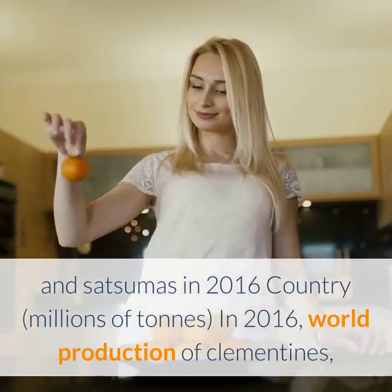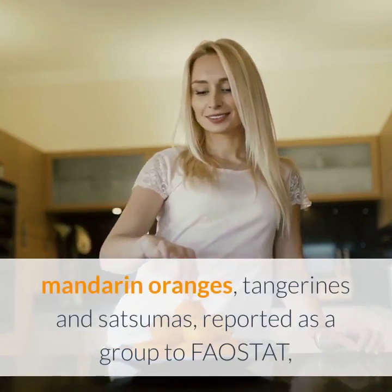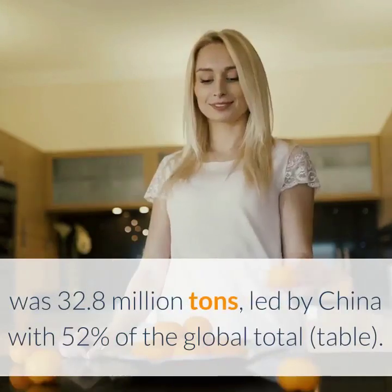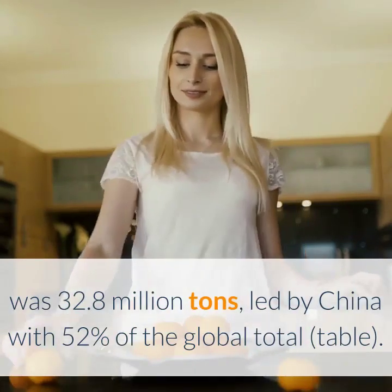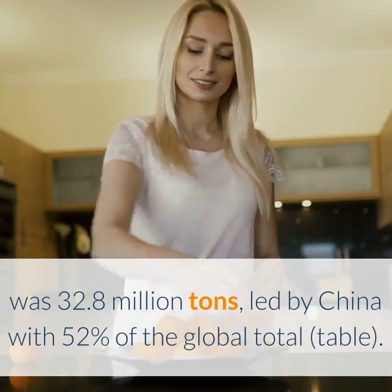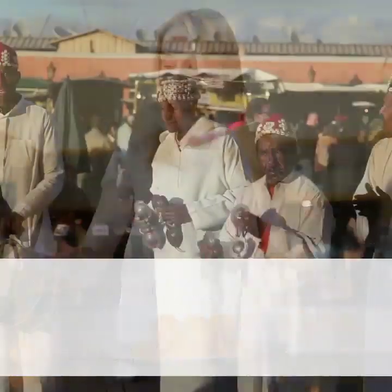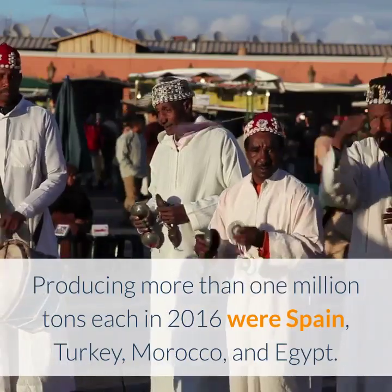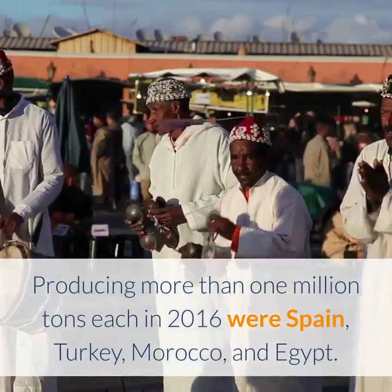In 2016, world production of clementines, mandarin oranges, tangerines, and satsumas, reported as a group to Faostat, was 32.8 million tons, led by China with 52% of the global total. Producing more than 1 million tons each in 2016 were Spain, Turkey, Morocco, and Egypt.